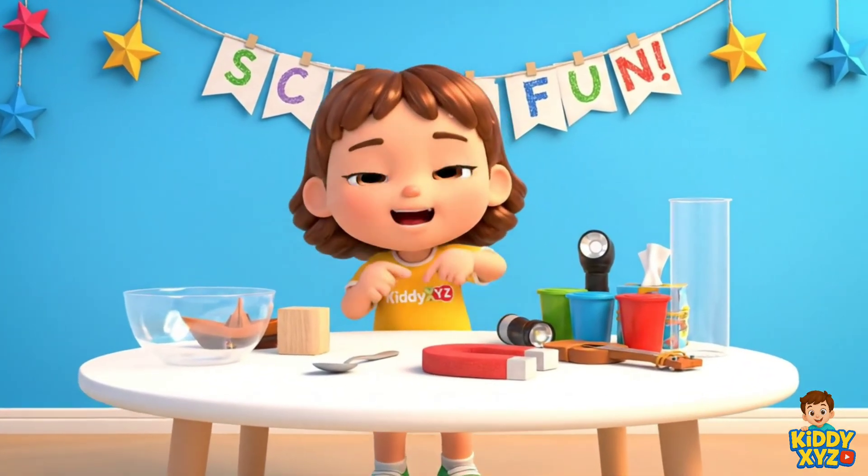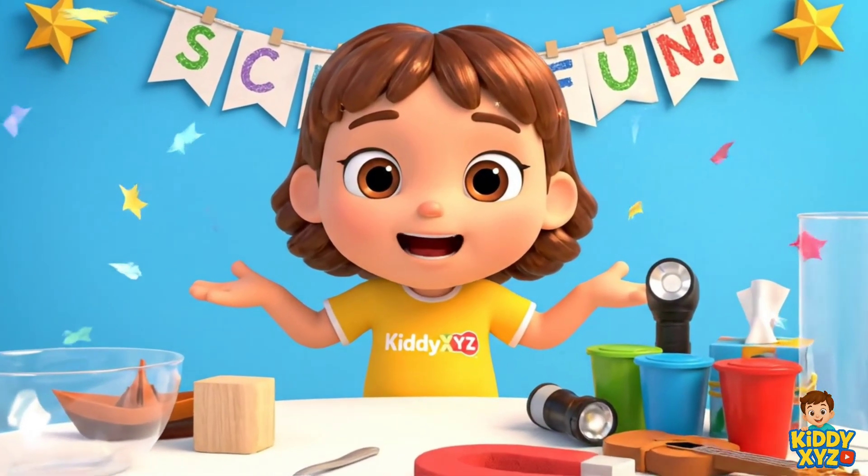Hi, friends! Let's explore simple science. Are you ready?